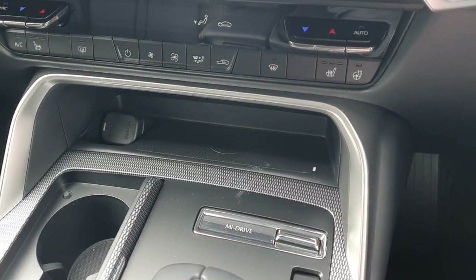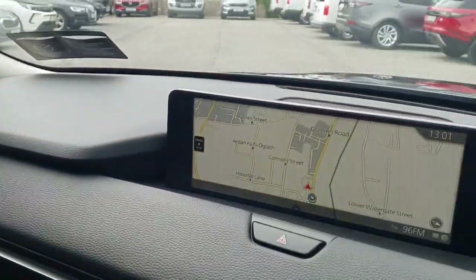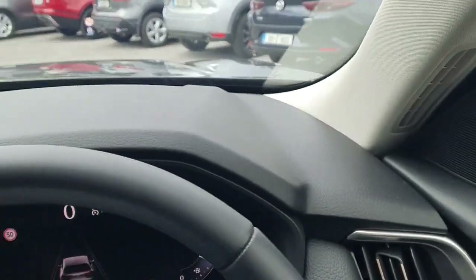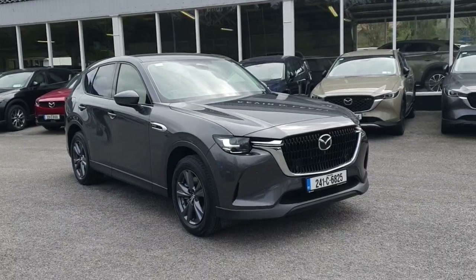You've also got a wireless phone charger — everything you need and more. It's an absolutely stunning finish overall to the CX-60. This car is available at Kevin O'Leary's in Bandon where you can get zero deposit, low-rate finance.